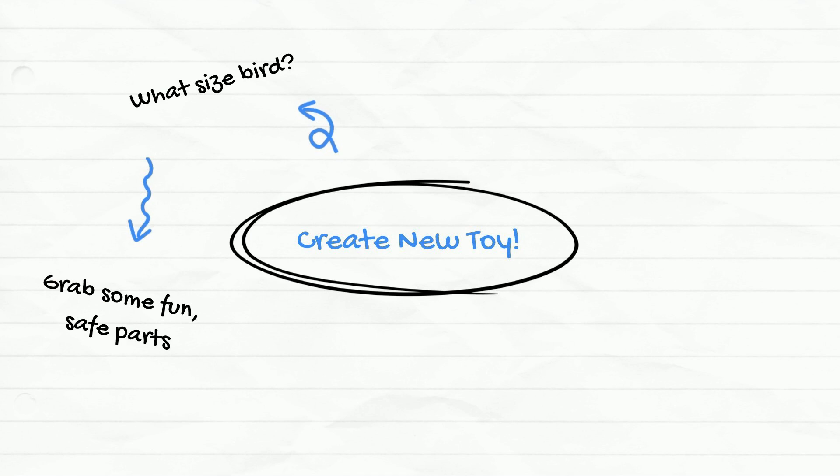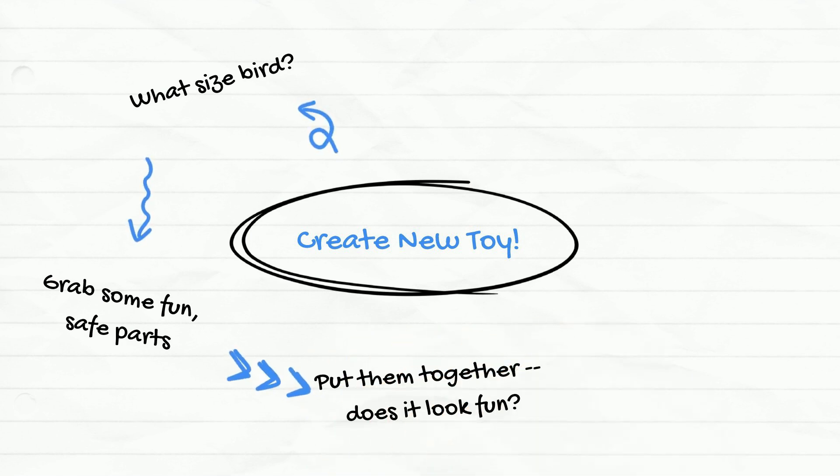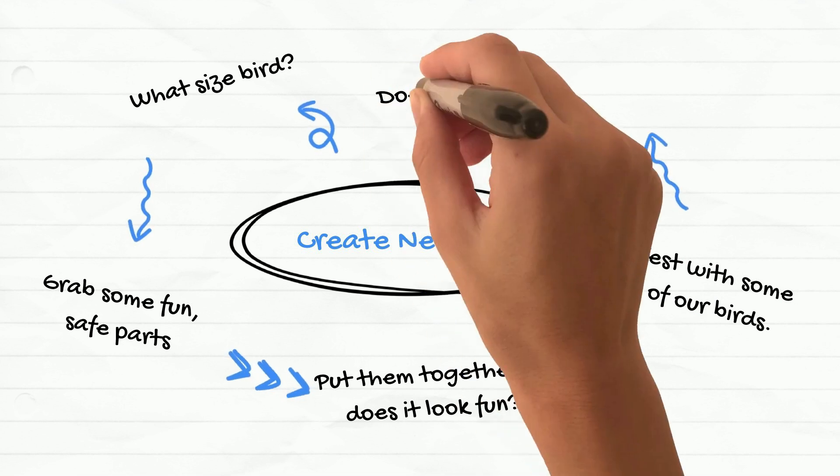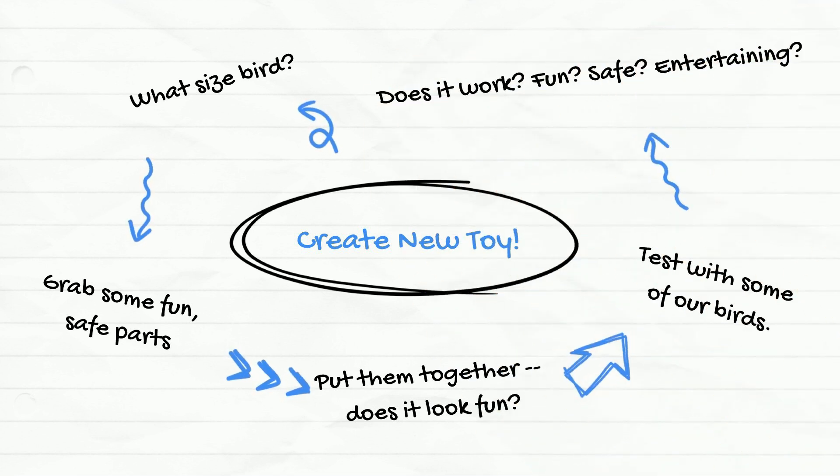I am continually designing new toys as I watch our birds interacting with their toys, adapting the toys to improve them and come up with new ideas for future designs.